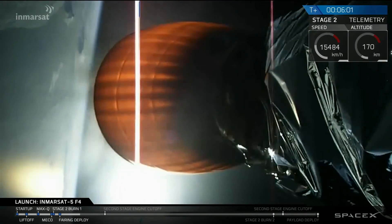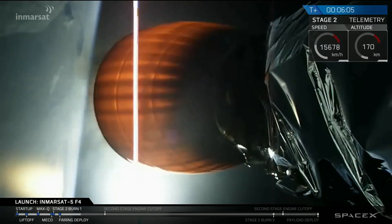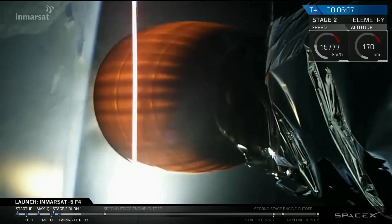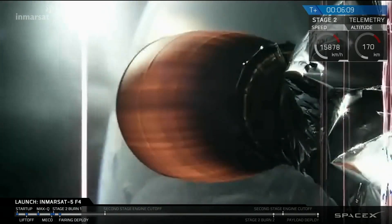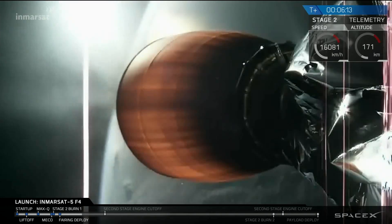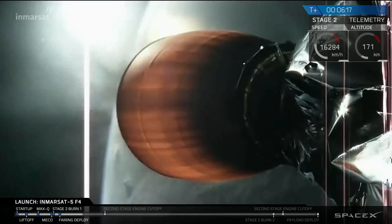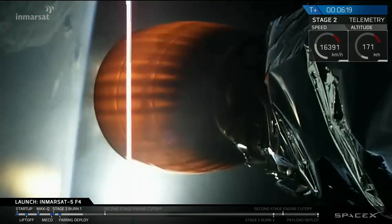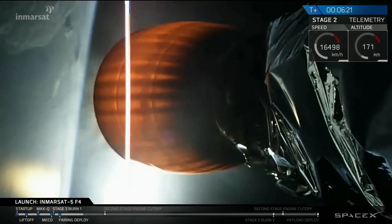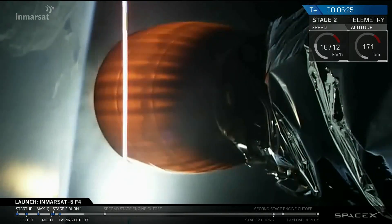T-plus six minutes, performance continues to be nominal, about two and a half minutes left in this first burn of the upper stage engine. Without landing legs or grid fins, the first stage is not being targeted to return to land or the drone ship. So today we're staying with the second stage all the way to orbit.